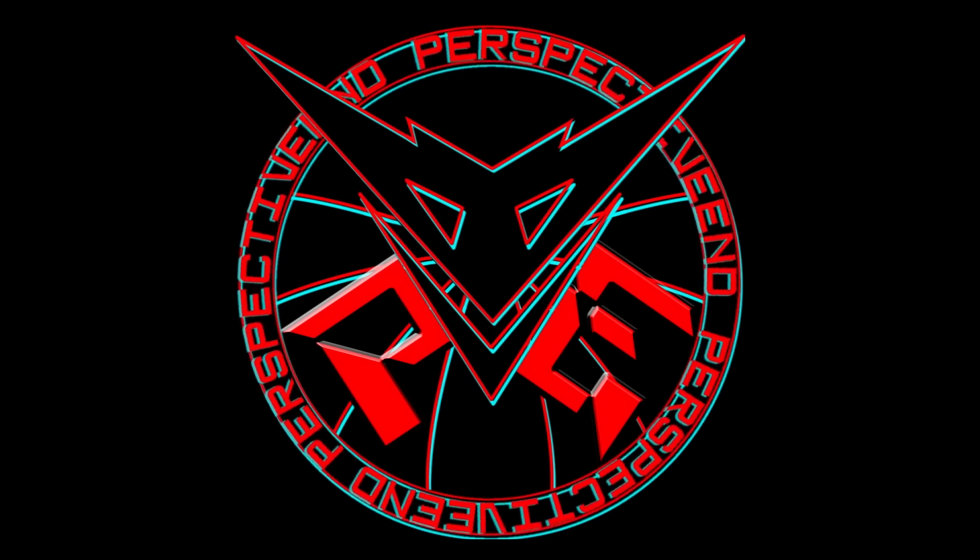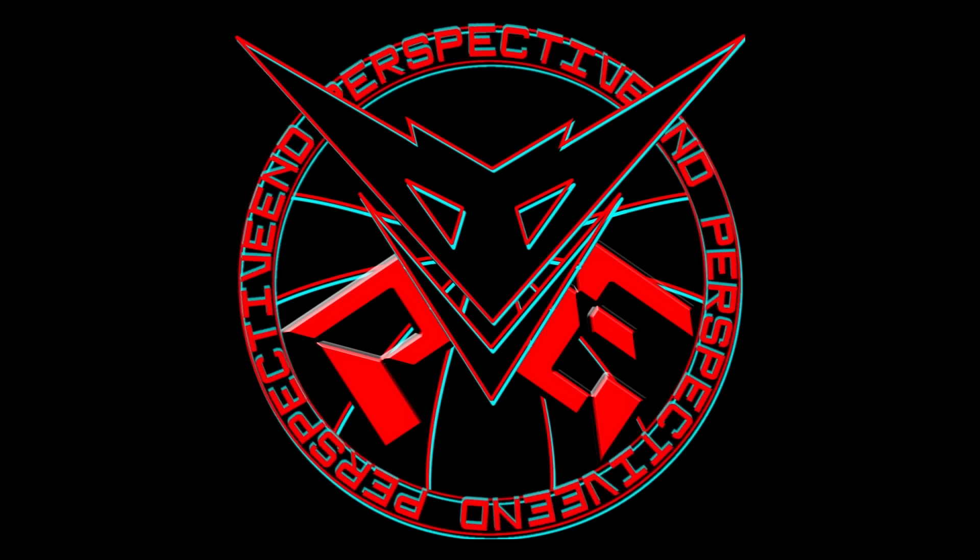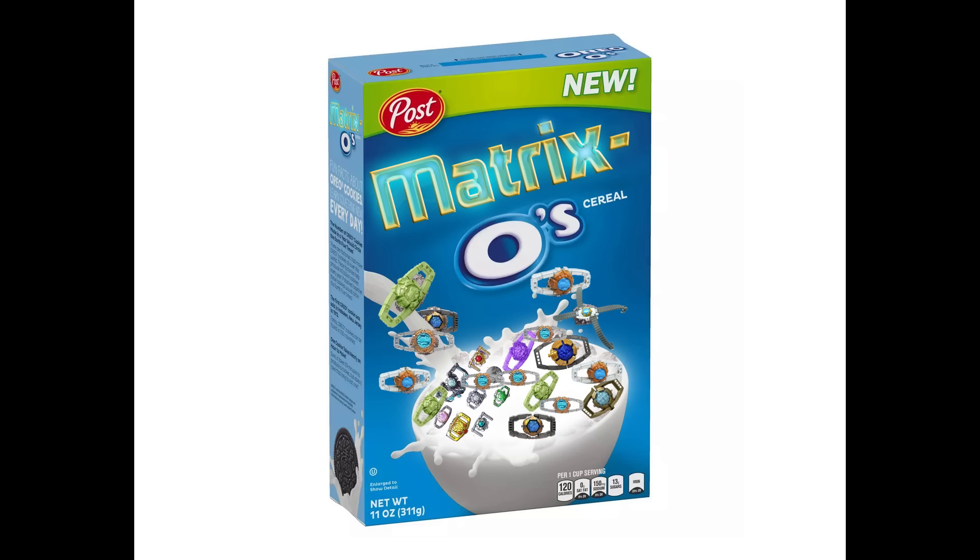And you know what this doesn't come with? A Matrix - thank God, hallelujah. I didn't need another one for the cereal bowl. Start your mornings off right with Matrix-Os. Unicron loved them so much, he exploded.